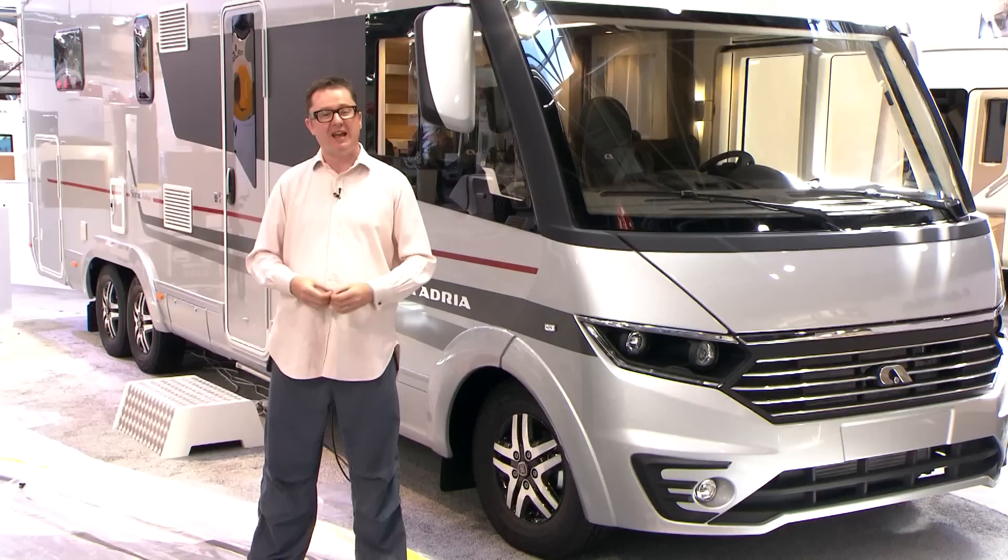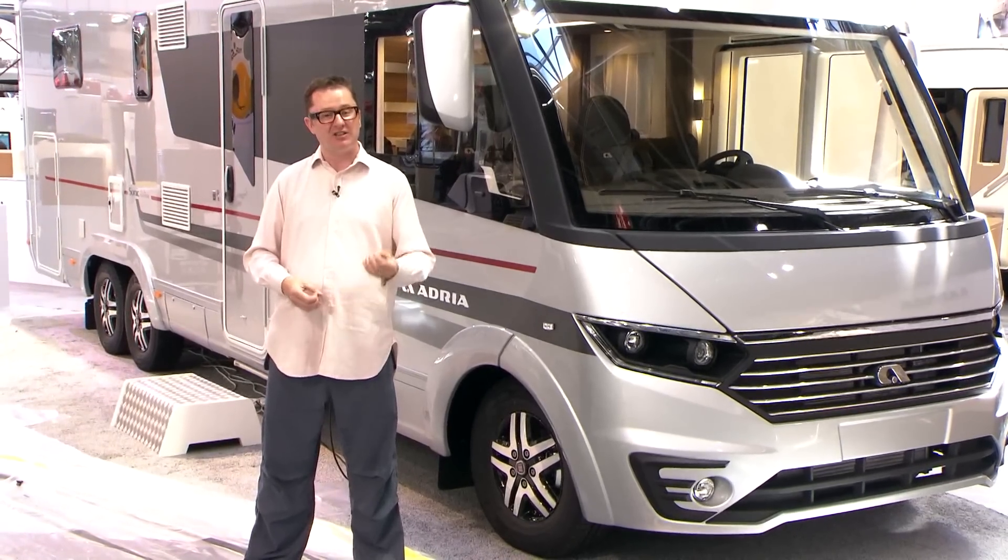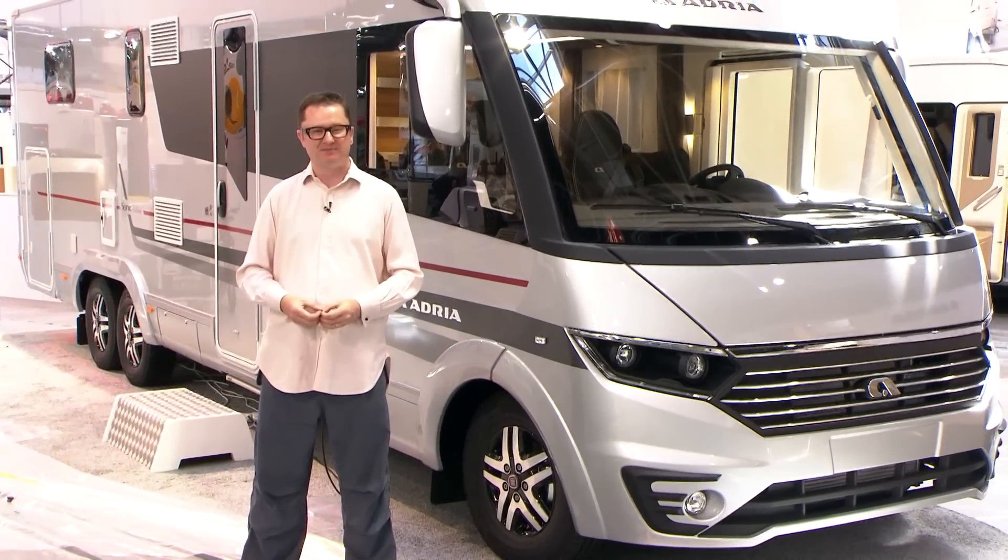This new model, the 810, has an island bed at the back and is on a tag axle chassis. On a motorhome that's well over 8 metres long, space is never going to be a particular issue.